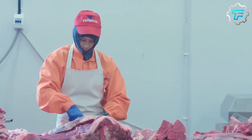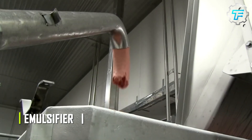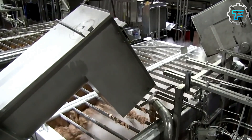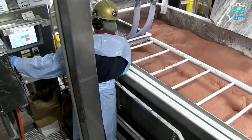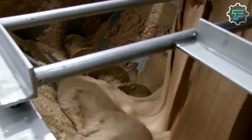However, some strong bones can escape being crushed, therefore a more powerful grinder called an emulsifier is used afterwards. After leaving the grinder, the crushed meat is transferred to the emulsifier, which has more blades than the grinder. As a result, it does a better job of crushing the meat, and at the end of this process, what was once several giant slabs of meat become meat paste.